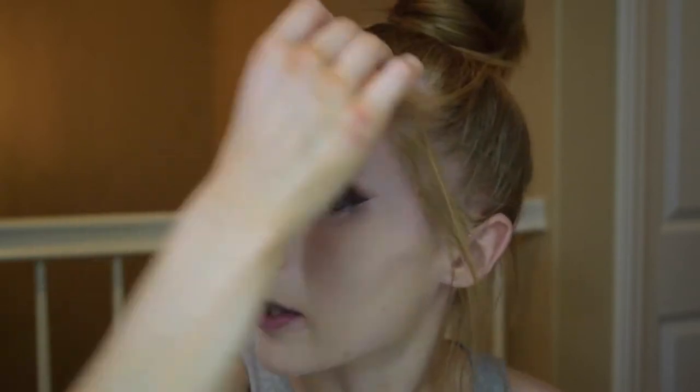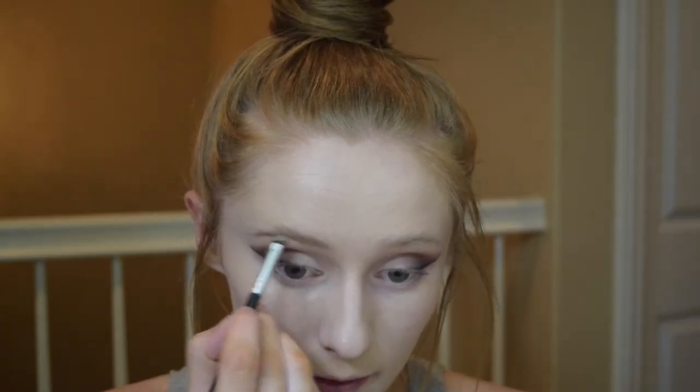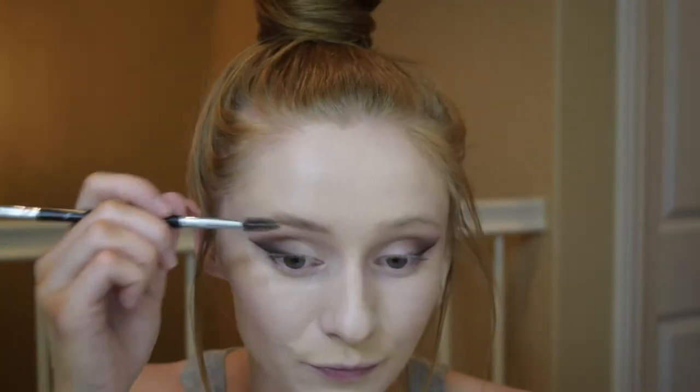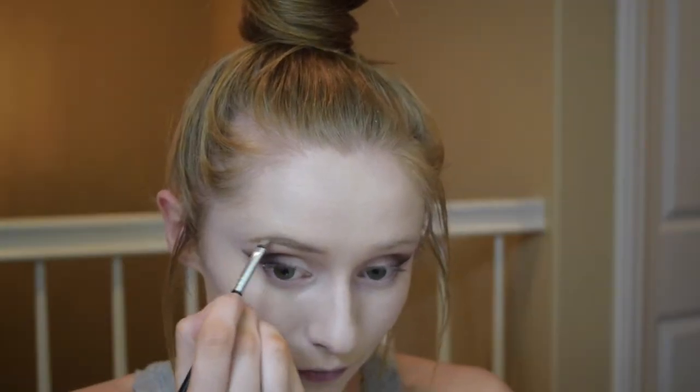This is what I would be using for Coachella if I were going, or to any music festival. Next, I'm going to go ahead and apply my eyebrows really quick. I am just using the NYX Eyebrow Gel in Blonde with my Anastasia Beverly Hills number 12 brush.